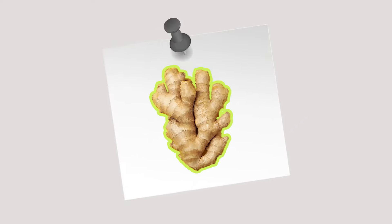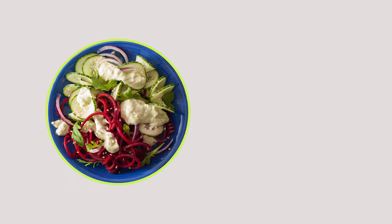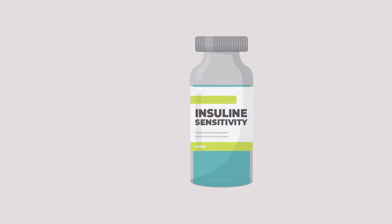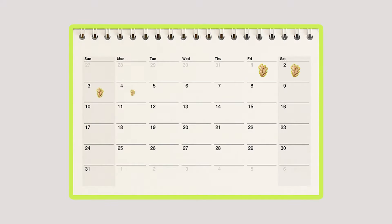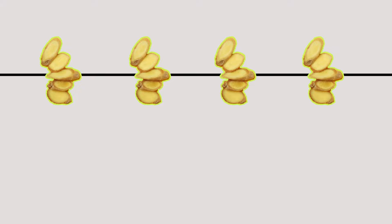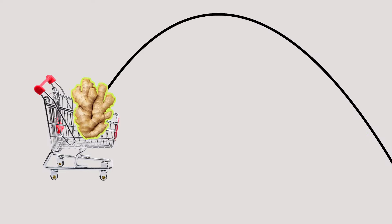Keep these things in mind when adding ginger to your diet. First, choose only natural, organic ginger root. Don't think about consuming ginger-flavored products such as salad dressing, drinks, or sweets — they lack nutritional value and definitely won't improve your insulin sensitivity. Second, be consistent with daily consumption. Use ginger every single day. You'll get the best results by taking a certain dose over a long period rather than taking high amounts over a short period.